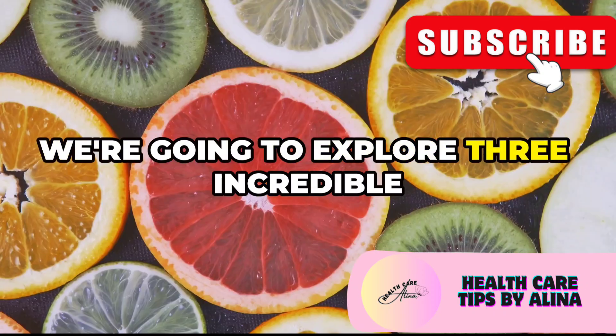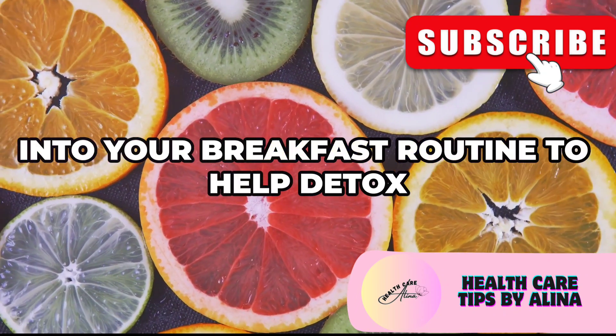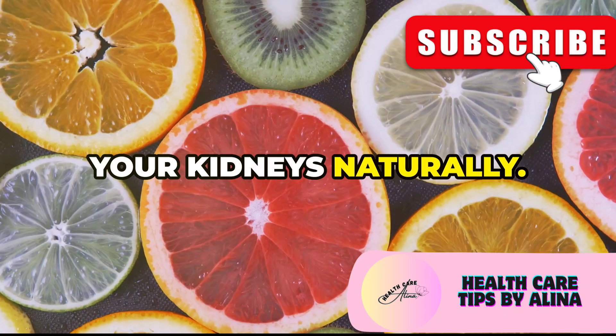In this video, we're going to explore three incredible fruits that you can easily incorporate into your breakfast routine to help detox your kidneys naturally. Let's get started.